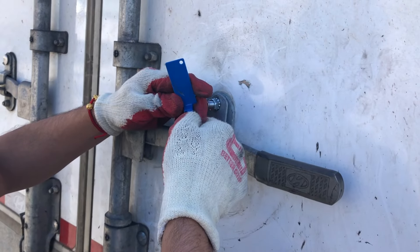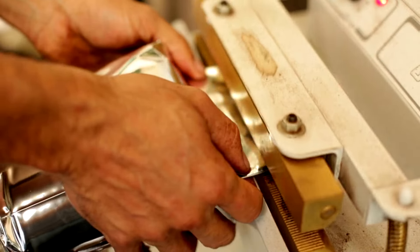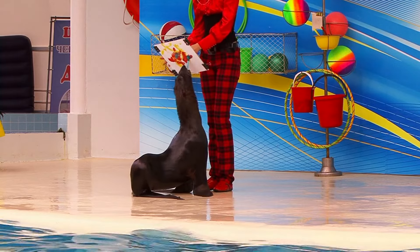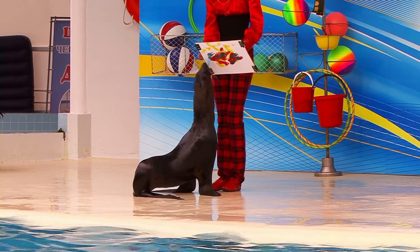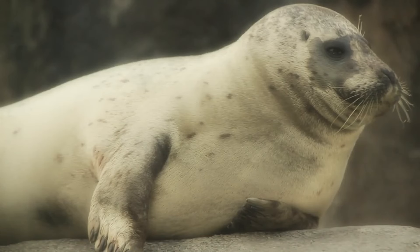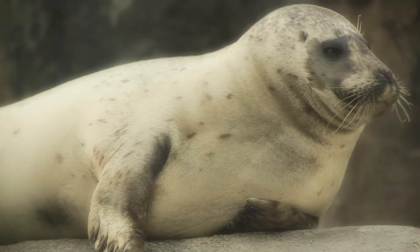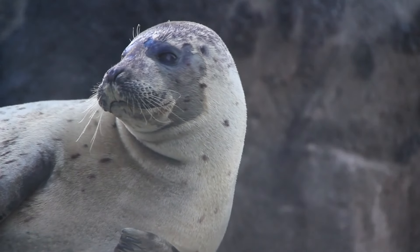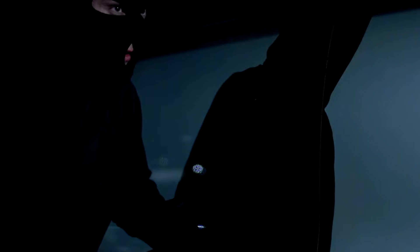Tamper-evident seals can be placed on the zippers or the main opening of your bag. If someone tries to break in, the seal will leave a visible mark or simply won't be resealable — alerting you immediately that something's wrong so you can take action as soon as you retrieve your bag. Some frequent travelers use colored or personalized seals; a bright pink or neon green seal not only stands out, but is more likely to make a thief think twice.